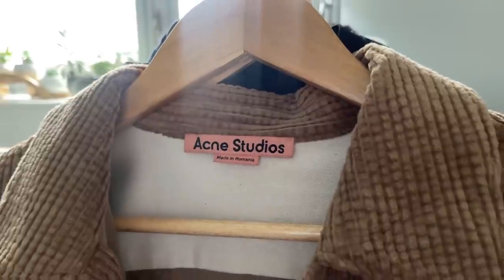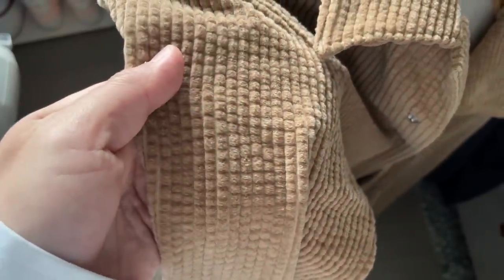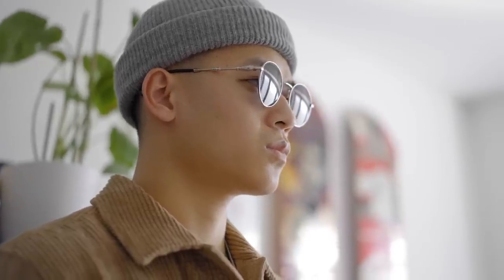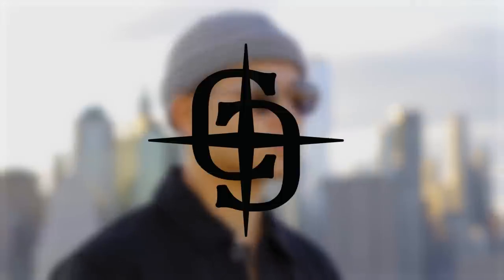The one I'm starting off with is a corduroy overshirt from Acne Studios — this was gifted to me by Mr. Porter. I love the simplistic design, not offensive, a bit more unique with the corduroy texture. Then I threw on a gray beanie and some jewelry — rings, necklaces, and shades, which are from the sponsor of today's video, Clocks and Colors.